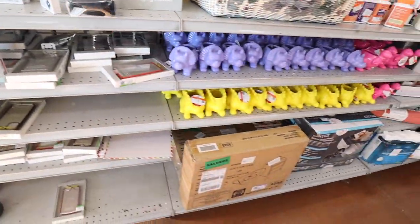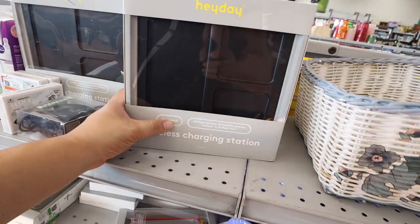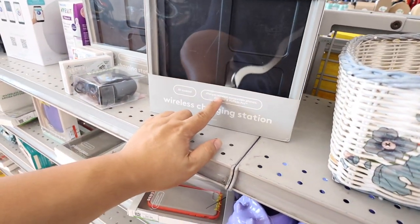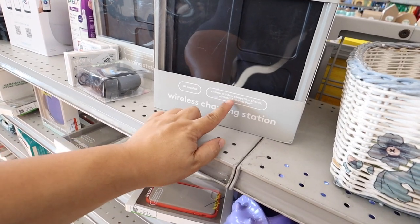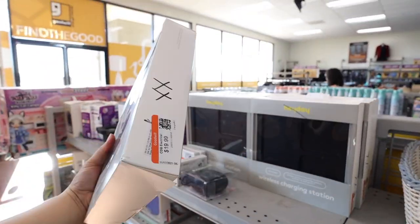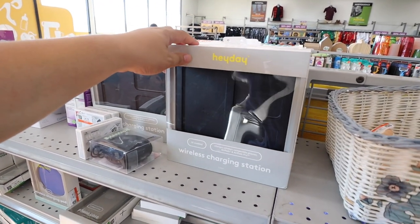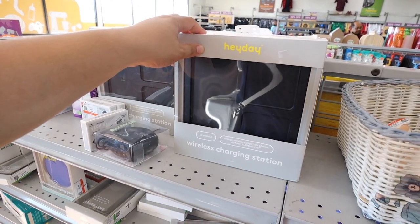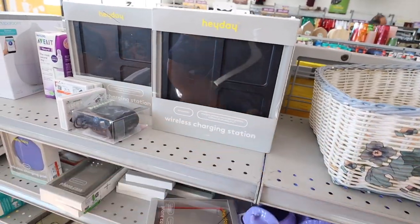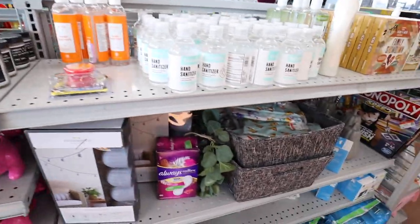Little planters - oh this is actually legit cute. It charges wireless compatible phones, AirPods and AirPod Pros. This is cool, how much is this? 20 bucks. Now this is a good stocking stuffer. Try them all in one - vitamins.